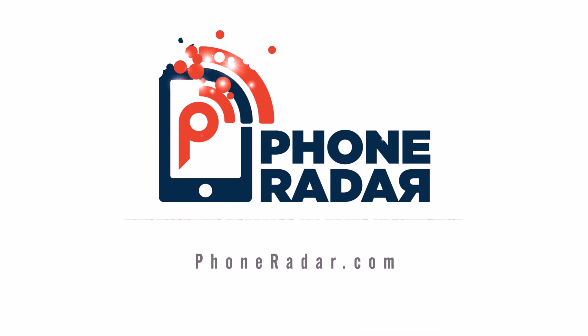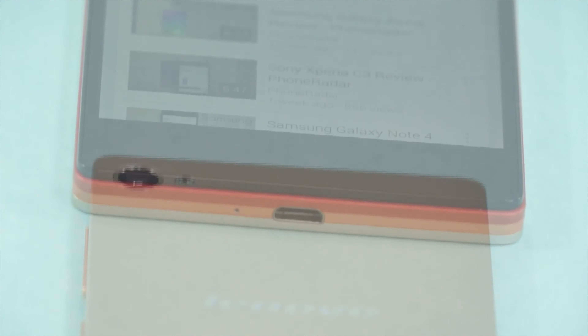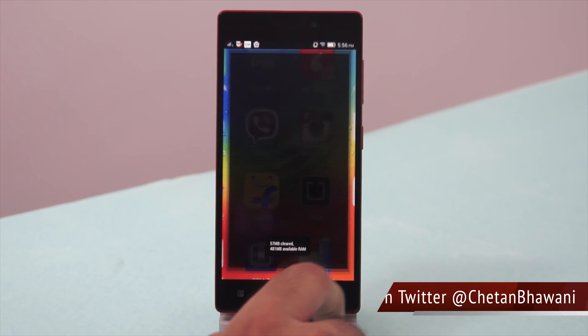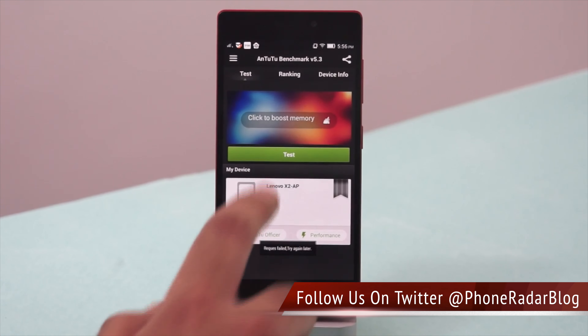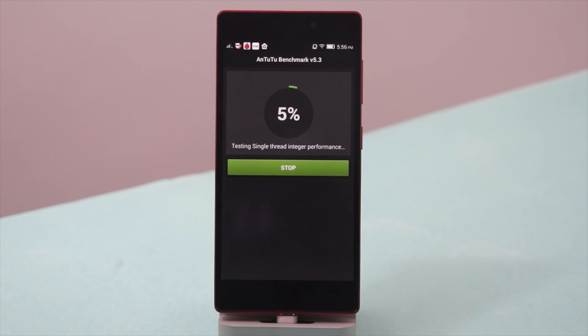Hey guys, welcome to Phone Radar. This is Chetan, and this is the Lenovo X2 smartphone. We are going to do the benchmark test and check out the scores. The first app we would use is the Antutu benchmark, which is one of the standard benchmark tests. Lenovo has shown the X2 as one of the smartphones with the highest benchmark scores in the industry, so let's check if it really proves to be the same.